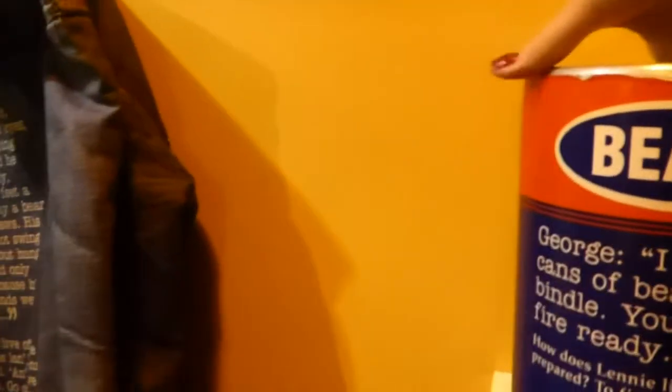And here you get to lift the can. And then lift the hats — Lenny's, George's, Slim's. Another example of how you get to live his books.